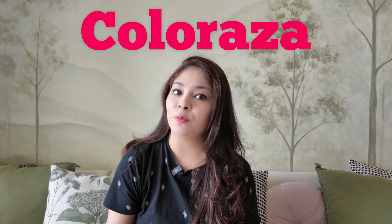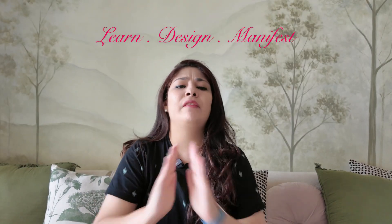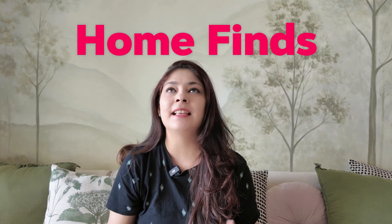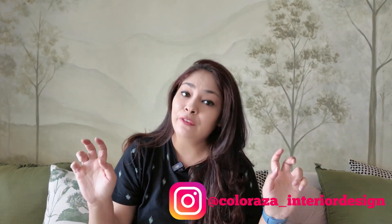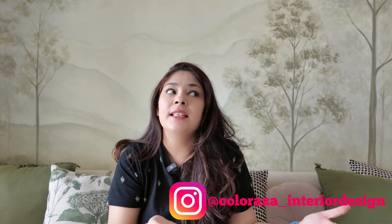Hey guys, welcome to a brand new video on my YouTube channel, Coloraza — Learn Design Manifest — where we talk about everything related to interior design, home wellness, home finds, and everything about interiors that you need to know. I am a social media influencer and a content creator educator. On Instagram, I have more than a million followers. I have been posting shorts on YouTube, but finally I've started posting long-form content on YouTube now. Welcome to my channel.